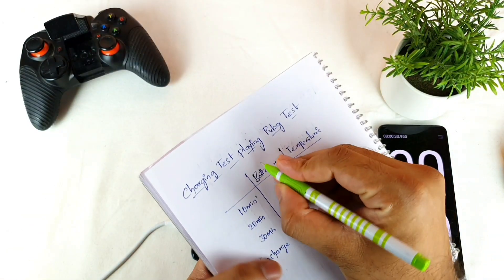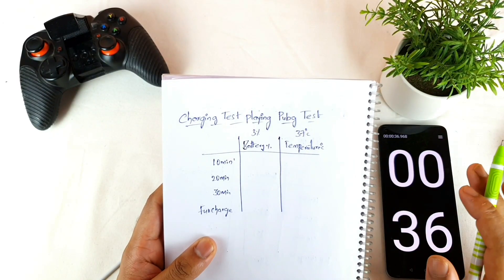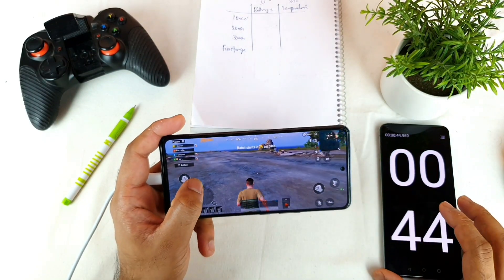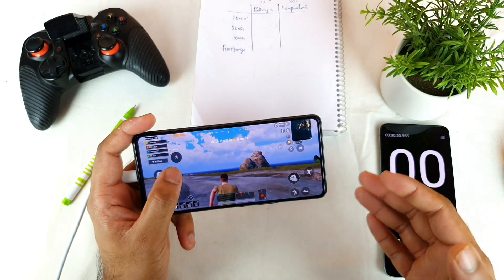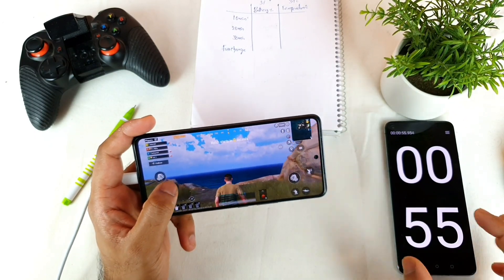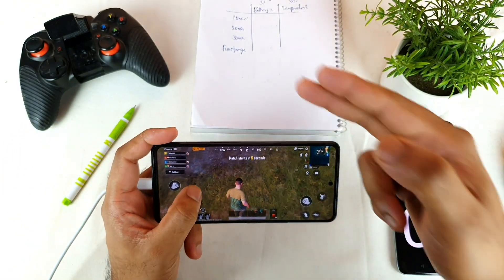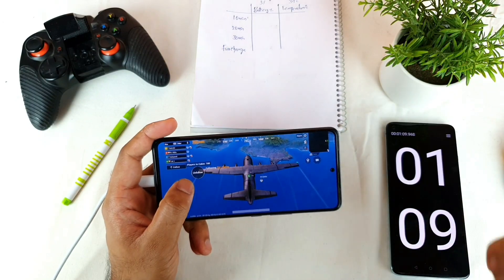So the initial readings are 3% battery and 37 degrees temperature. I'll play continuously, non-stop, while charging and playing at the same time. We'll see how much the battery increases with charging speed, whether it remains constant, and whether the phone heats up. After just one minute of playing and charging, it already reached 5% from 3%. I'll be back after exactly 10 minutes to record the statistics.